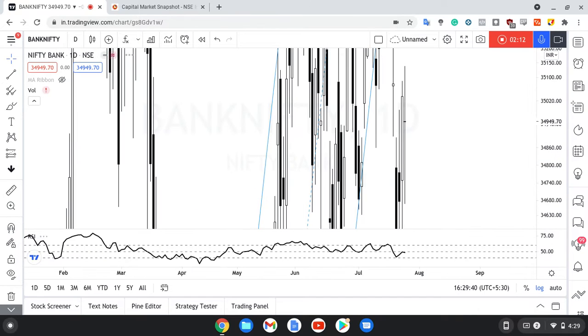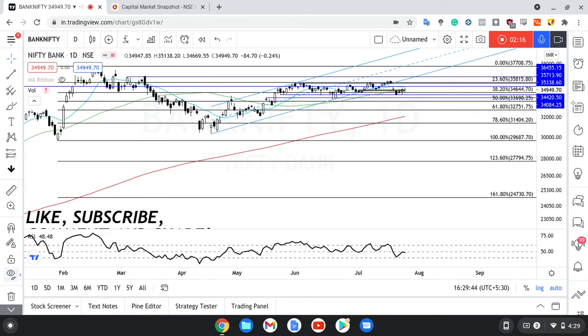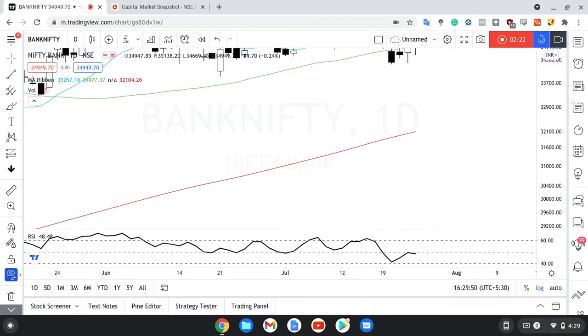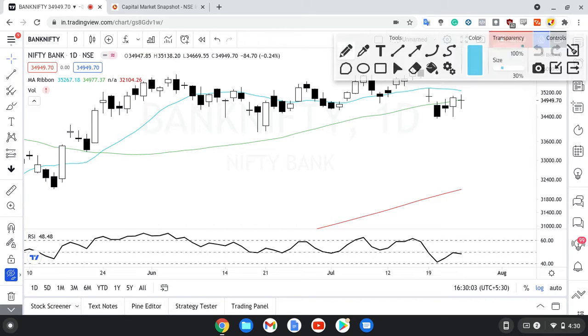Now if I go to Bank Nifty, Bank Nifty ka bhi chart dekh leta hun. Again on the daily chart, ham log dekh sakte hain with the moving averages of course. What we can see here is ki 50 MA ka resistance aaya hai, which is not a very good sign. Here I'll just adjust the scaling — 50 MA resistance, not a very good sign.